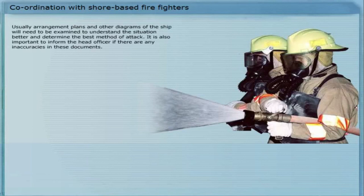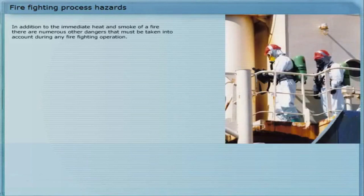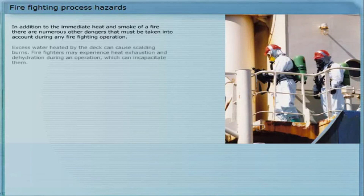It is also important to inform the head officer if there are any inaccuracies in these documents. In order to fight the fire effectively, the ship should be moved to a local port if possible, where equipment and supplies are readily available. In addition to the immediate heat and smoke of a fire, there are numerous other dangers that must be taken into account during any firefighting operation. Excess water heated by the deck can cause scalding burns. Firefighters may experience heat exhaustion and dehydration during an operation, which can incapacitate them.